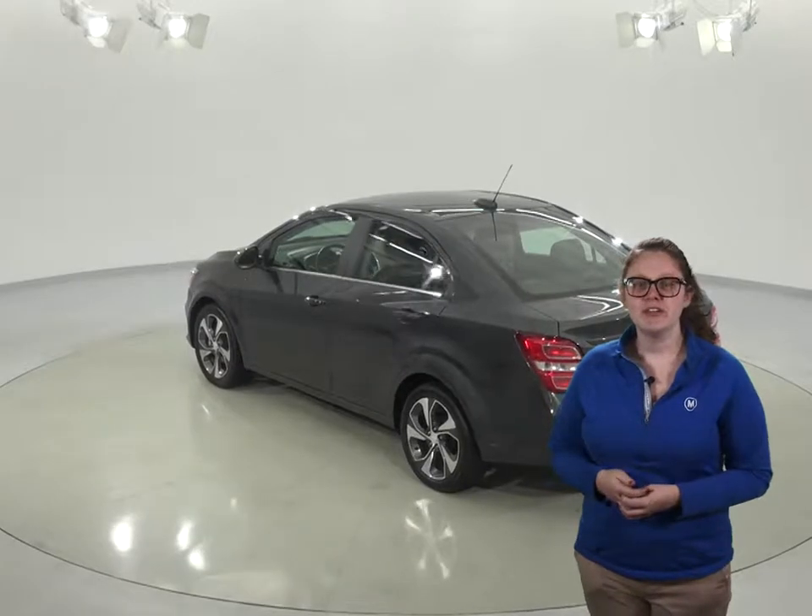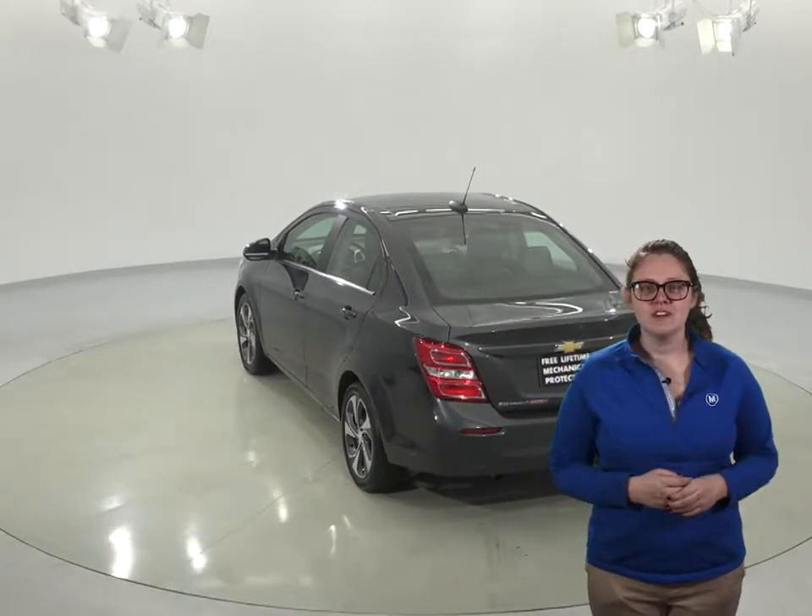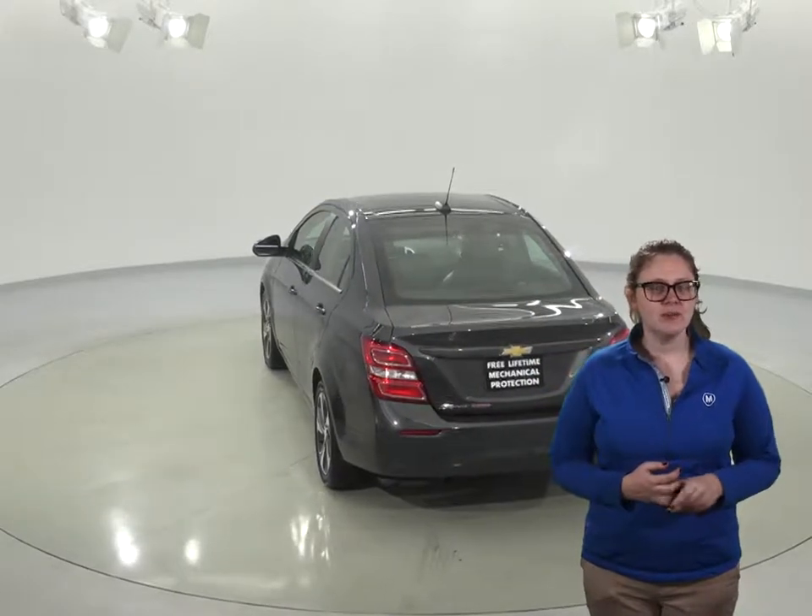Speaking of breeze, you'll be able to keep cool in the summer with the front air conditioning. Another cool feature on this car is the keyless start that will let you start the car with the push of a button.